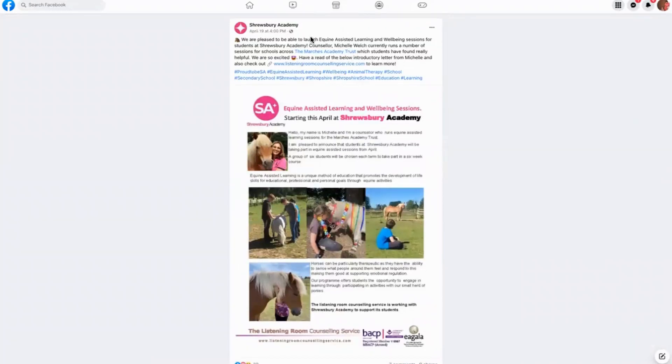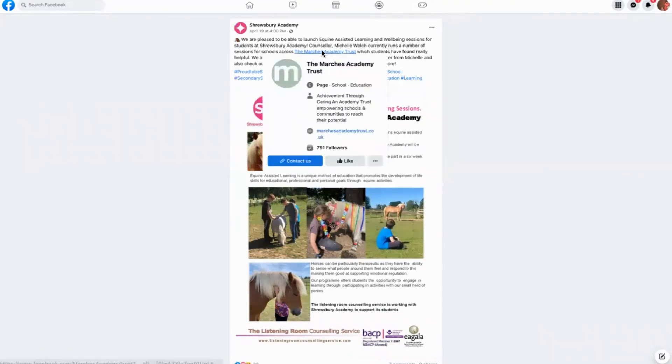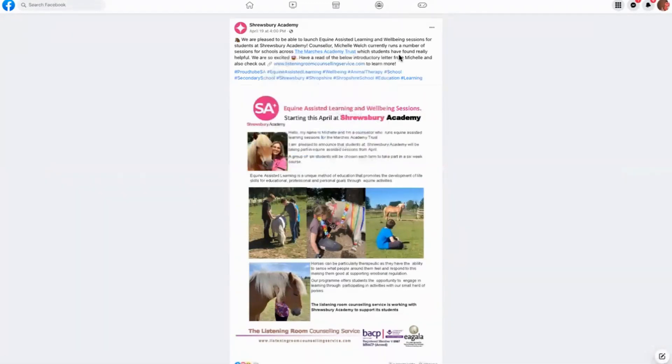This is Shrewsbury Academy and what they've done here is they've used Facebook to do an announcement that they are running some equine assisted learning and wellbeing sessions for students at Shrewsbury Academy. They then go on to explain that they are running a number of sessions for schools across the trust, and they've tagged in the trust, explaining that people have found it really, really helpful.